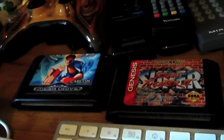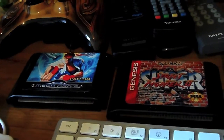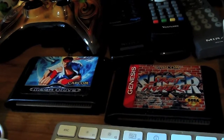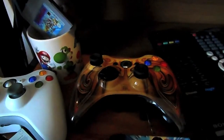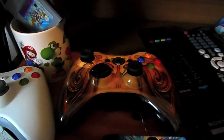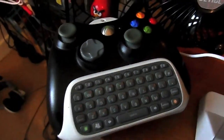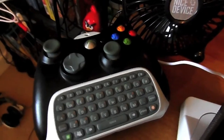Moving along, we have Street Fighter 2 Special Champion Edition and Super Street Fighter 2 for Mega Drive and Genesis. Right here we have my collection of 360 controllers: we've got the Fable 3 Edition, the white one, and the black one with the keyboard attachment, which I don't have much use for nowadays since no one messages me over MSN.